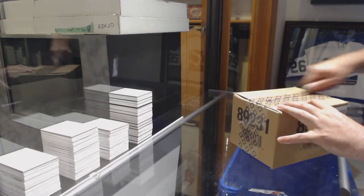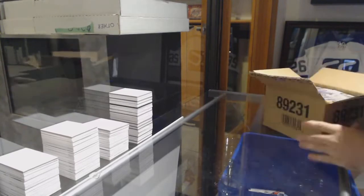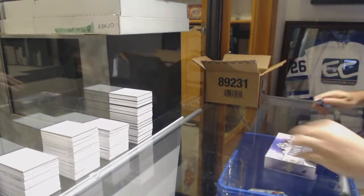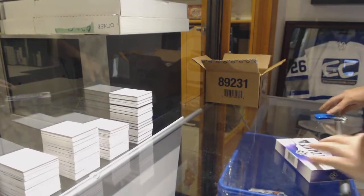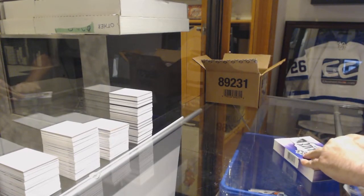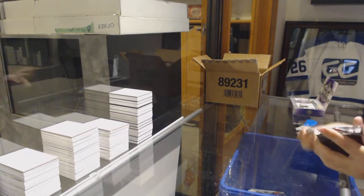Here we go, starting off C&C Break number 9560, we have the ultimate 8-box case break. Let's crush this, folks. So who does everyone have in this one? Just so I know if anyone's in the room, I can help target the teams for them.